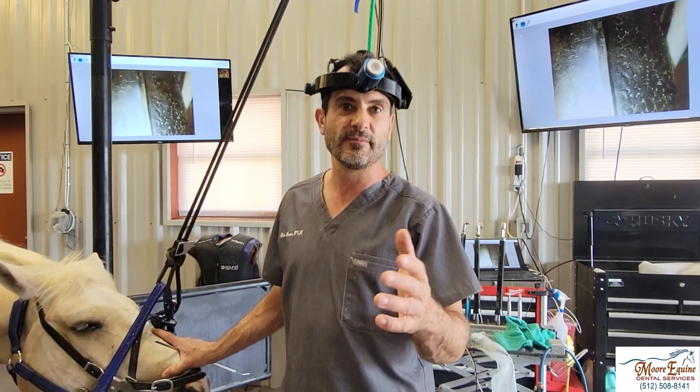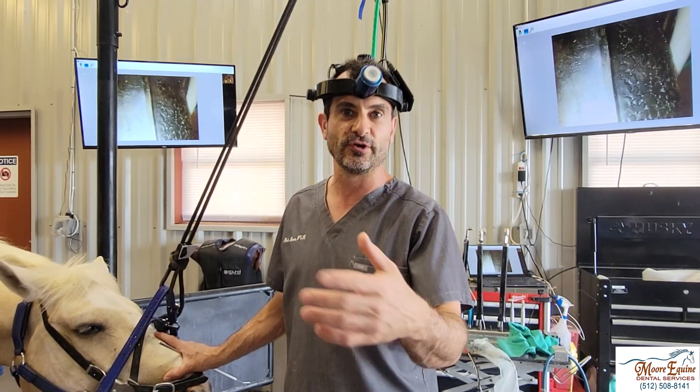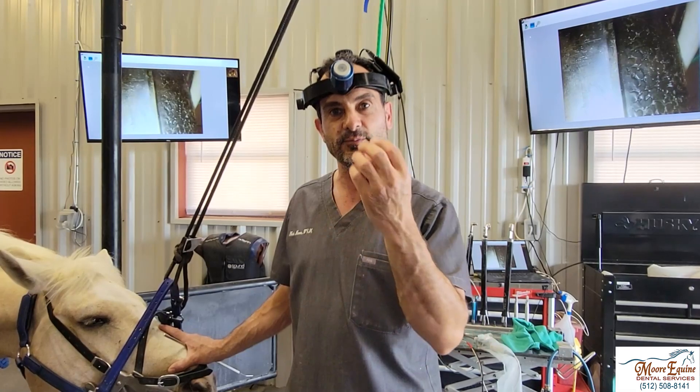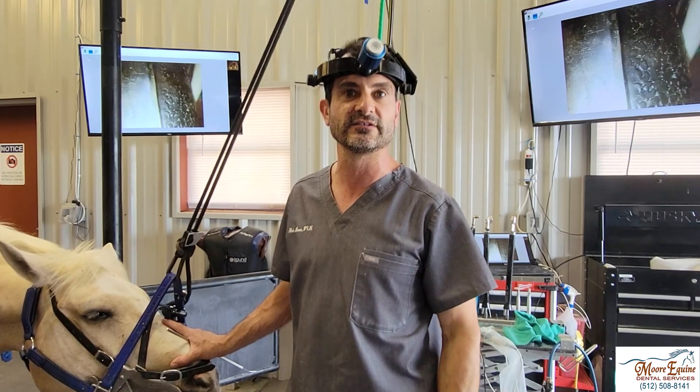The general rule of thumb is any tooth that is abscessed produces pus, and pus has to go somewhere. It has to exit the body, so it's always going to look for the path of least resistance. That can be draining in the mouth, it could be draining in the sinus, or it could be draining externally along the maxilla.